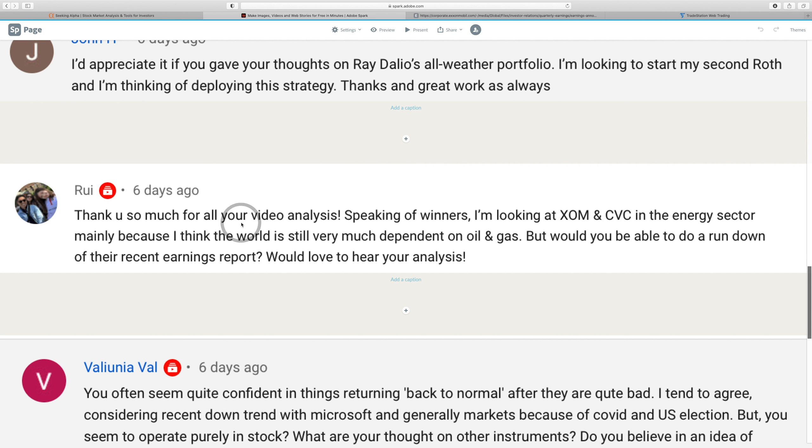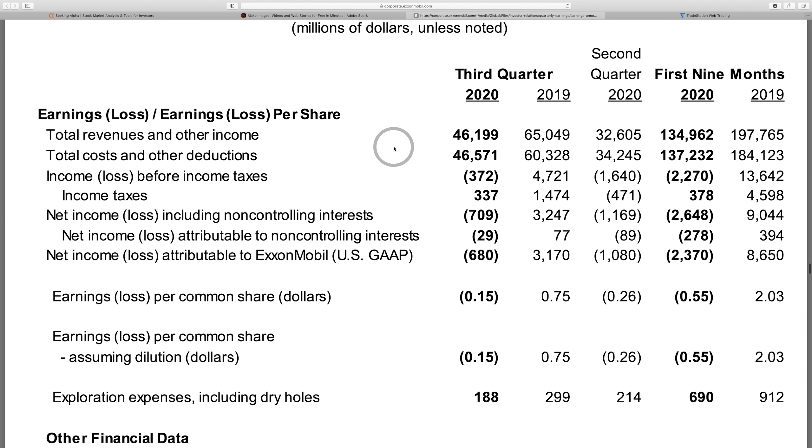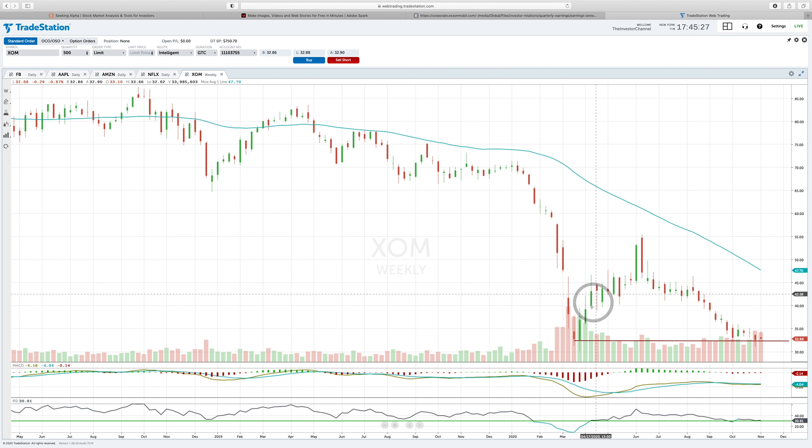Next question: looking at XOM and CVC in the energy sector because the world is still dependent on oil and gas. I couldn't find CVC — likely an autocorrect error, so leave a comment. XOM I know well — it's actually a stock I believe I own. Oil has taken an absolute dump. This is a weekly chart of XOM, and this is about as ugly as it gets. It's a $33 stock right now, some of the lowest prices I've ever seen.